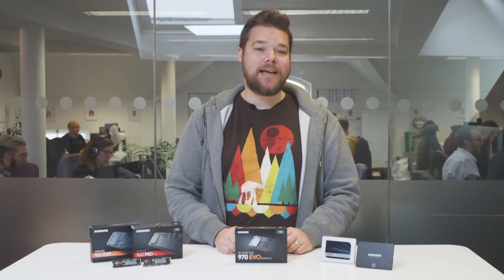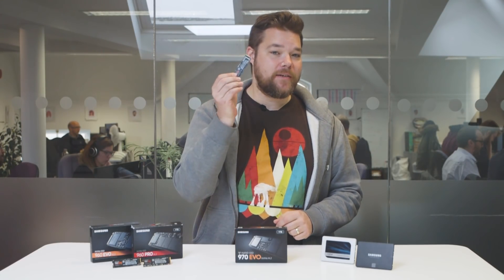Good day — my name's Dave, this is PC Games N, and I've got a brand new Samsung SSD to talk about. The new Samsung 970 EVO is the Korean giant's latest solid state drive, offering the fastest transfer speeds in a mainstream PCIe SSD. But is it the absolute best SSD around?